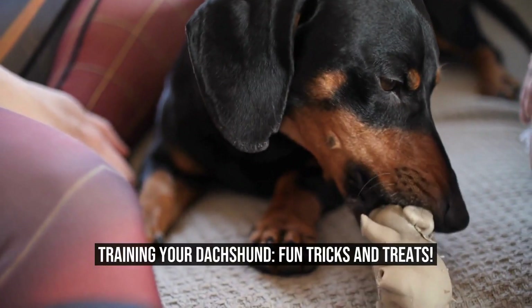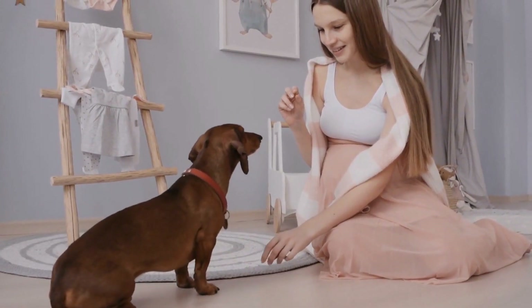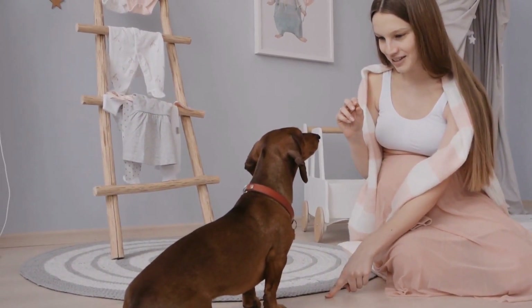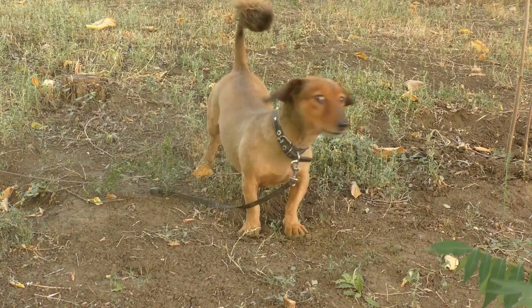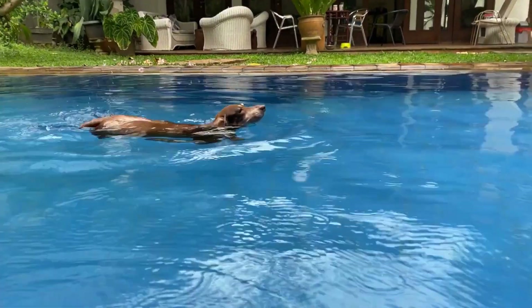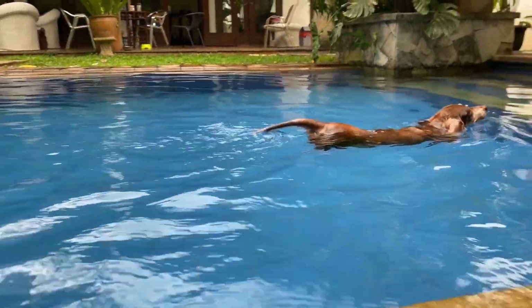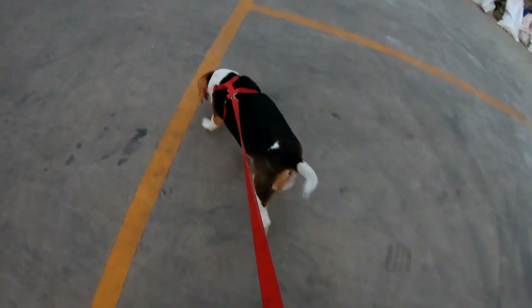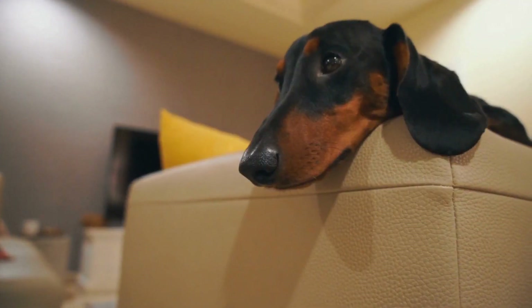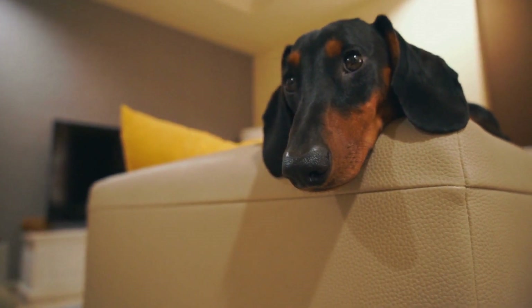Training your dachshund: fun tricks and treats. The dachshund, also known as the wiener dog, is a small breed renowned for its long body and short legs. With their adorable appearance, they have captured the hearts of many dog lovers. Besides their cute looks, dachshunds are known for their intelligence and innate ability to learn tricks. Training your dachshund can be a fun and rewarding experience for both you and your furry friend. In this article, we will explore some tricks and training techniques that can be used to entertain and stimulate your dachshund.